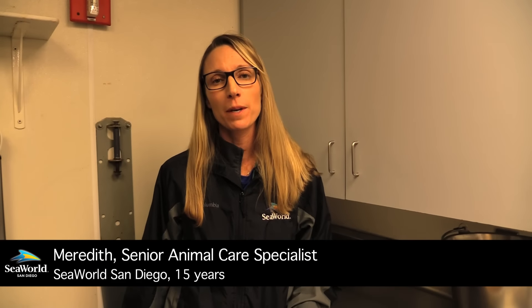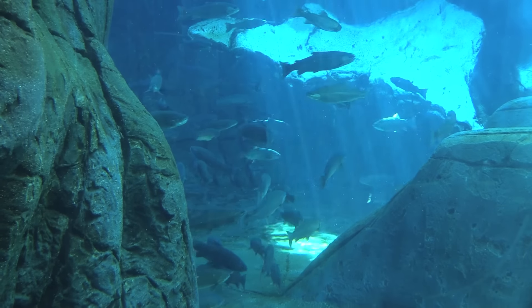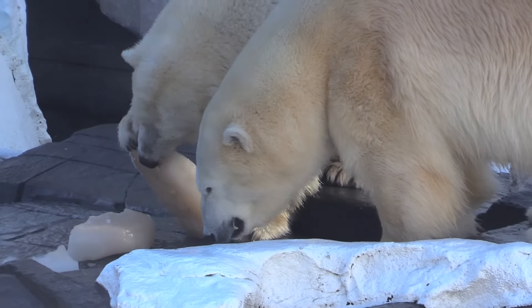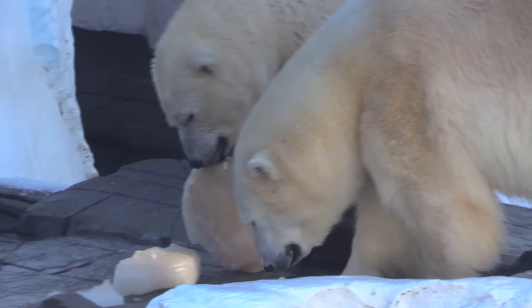Food is part of our enrichment program with our polar bears here at SeaWorld. We have live trout in our pool for the polar bears to fish after. We also try different food items to keep them stimulated and curious as well.